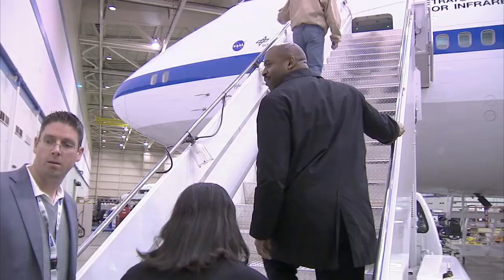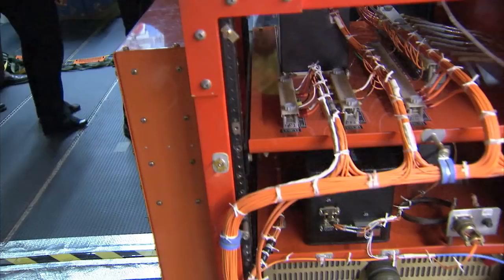Melvin also toured the nearby Dryden Aircraft Operations Facility, home to the center's science-gathering aircraft aboard which students can fly.